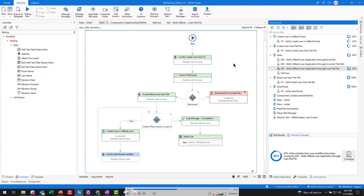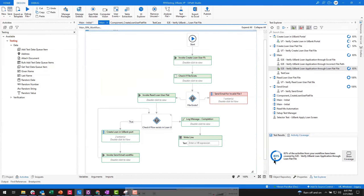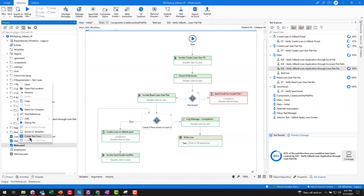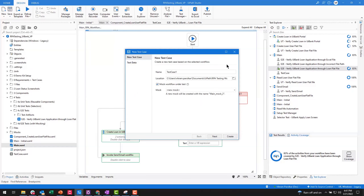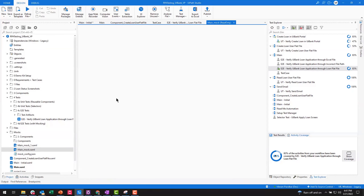When we click the coverage button at the top, it shows which areas of the RPA workflow were actually covered. Red means that part of the workflow wasn't touched. Green means the test case ran through that area. We're aiming for 100% coverage, though that's often not possible. Generally our customers set a minimum coverage score that developers need to hit — whether it's 80% or 70%.